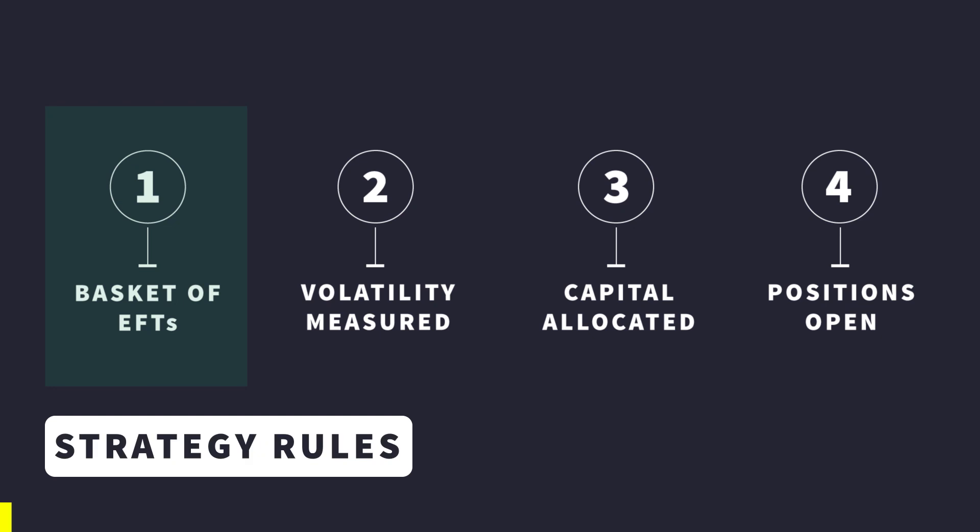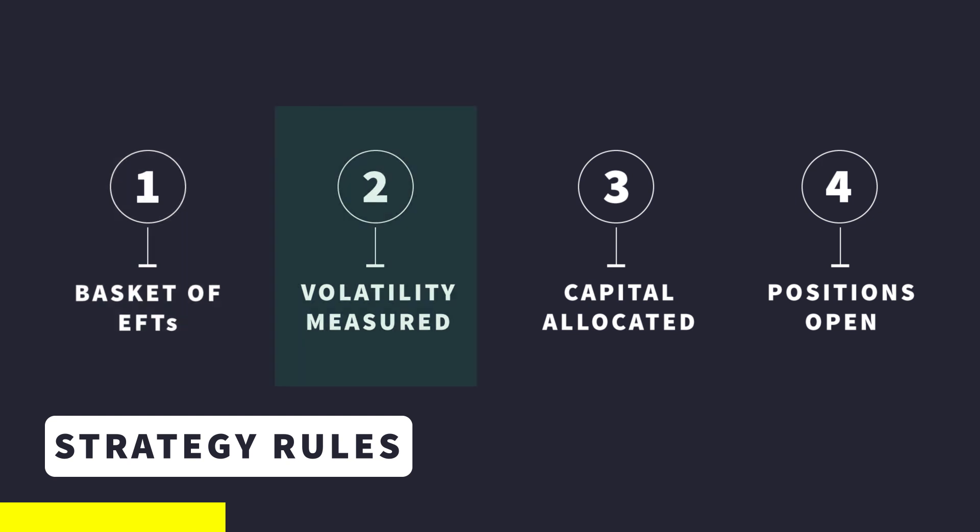The strategy we're going over doesn't have any rules such as 'buy when the market crosses above its moving average with a period of 50' or 'buy when MACD crosses above a certain level.' Instead, what this strategy does is hold various ETFs — exchange traded funds that copy movements of various markets such as equity markets, gold, treasury notes, and real estate. The algorithm measures the volatility of these ETFs at the beginning of each month.